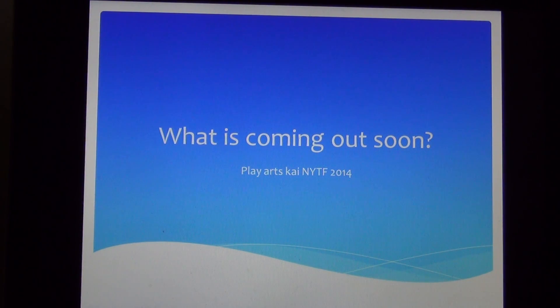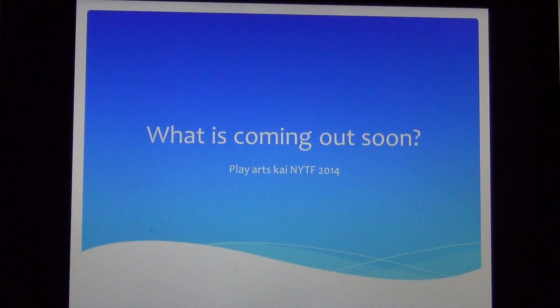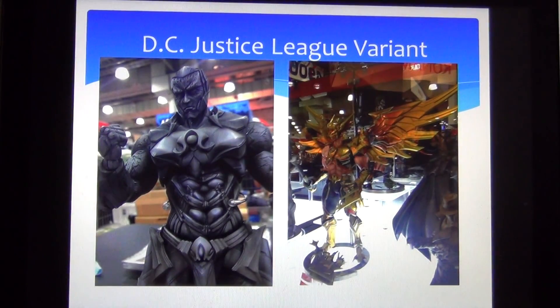Some of the figures they showcased here — if they do not release them I think a lot of people will riot. It's just such an amazing time to be a collector, and if you have been collecting the lines I will be showing you guys today, you will be super excited as well. So here we go, let's take a look. The first thing is the DC Justice League variant line.